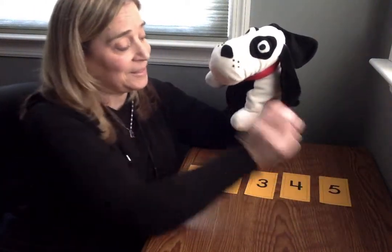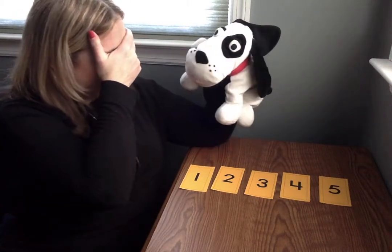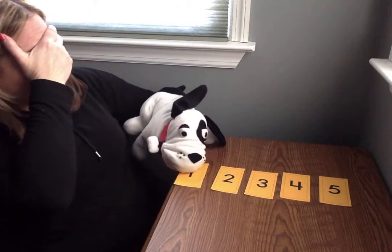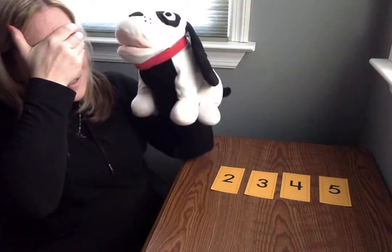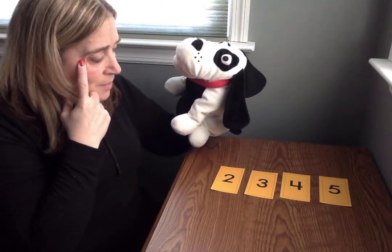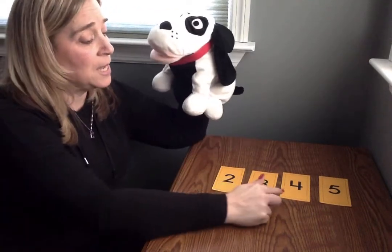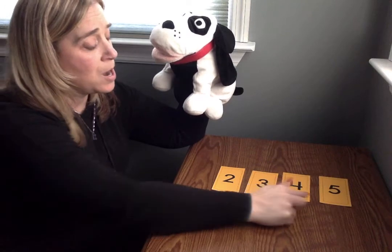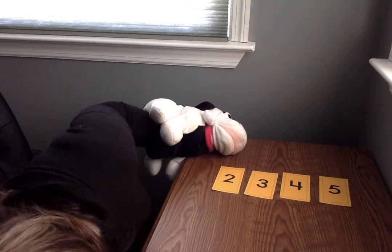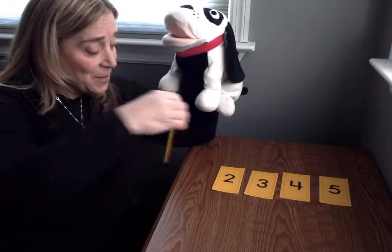Let's play another one. Are you ready, Mr. Mix Up? Should I close my eyes? Okay, I'm gonna close my eyes and you take one away. I wonder what one is missing. I see two. I see three. I see four. I see five. I think it's number one. Yep, number one was missing.